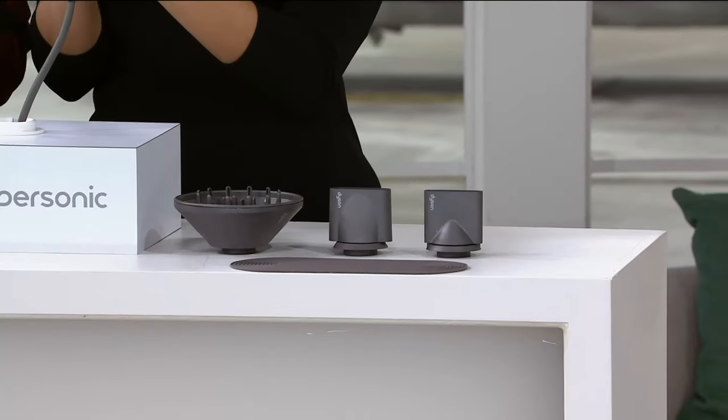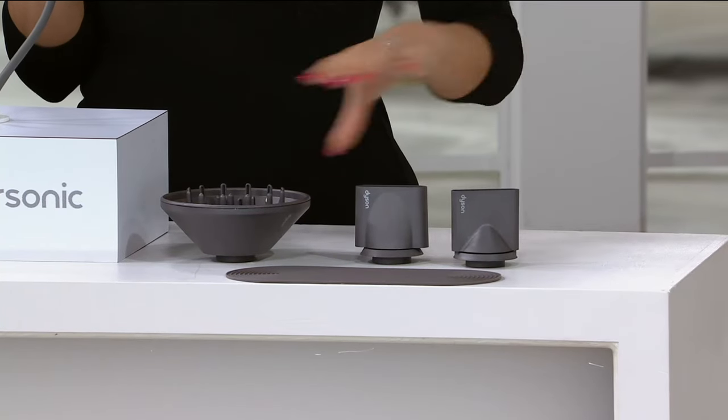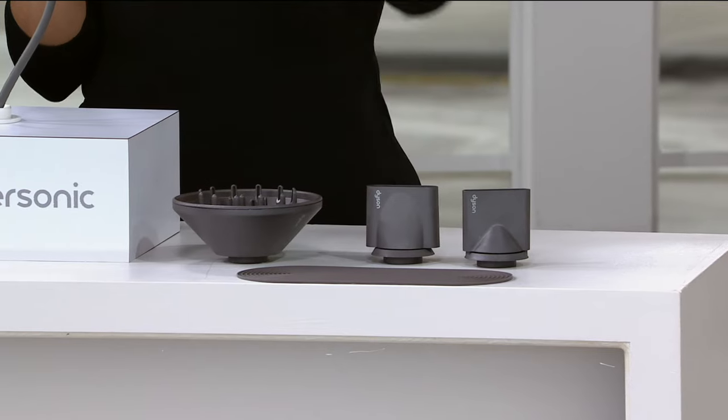Susie is here to tell us all about the Dyson Supersonic hairdryer with three attachments. It also comes with a non-slip mat, available today on six easy payments. You're seeing all the accessories that will come with your hairdryer.